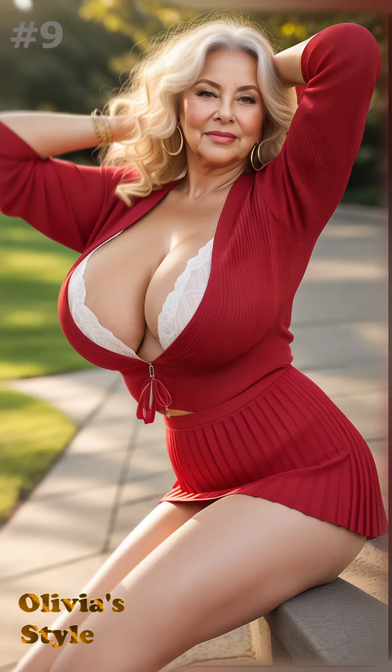Pleated skirts can be a charming addition to any mature woman's wardrobe. These skirts bring a touch of elegance and sophistication, blending classic style with modern flair. Whether you're dressing up for a formal event or simply enhancing your daily attire, a pleated skirt is incredibly versatile.